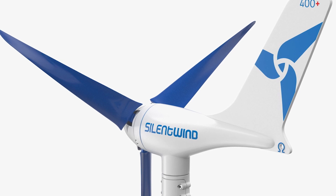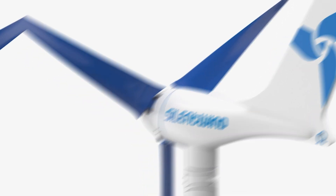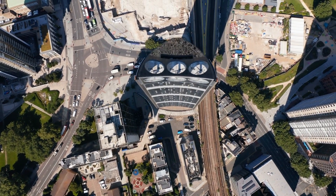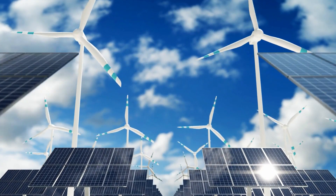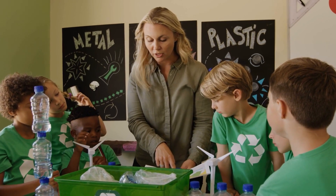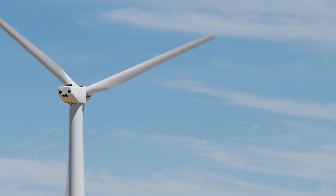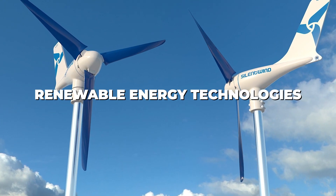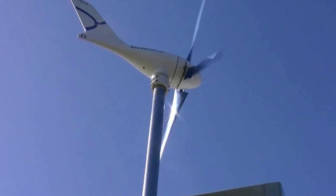The simplicity and effectiveness of the Silent Wind Pro make it an excellent tool for educational purposes. Schools, universities, and even community centers can use these turbines as practical demonstrations of renewable energy in action. This not only educates but also inspires future generations to think innovatively about energy and the environment. By making wind power tangible and accessible, the Silent Wind Pro demystifies renewable energy technologies, fostering a culture of sustainability and innovation.